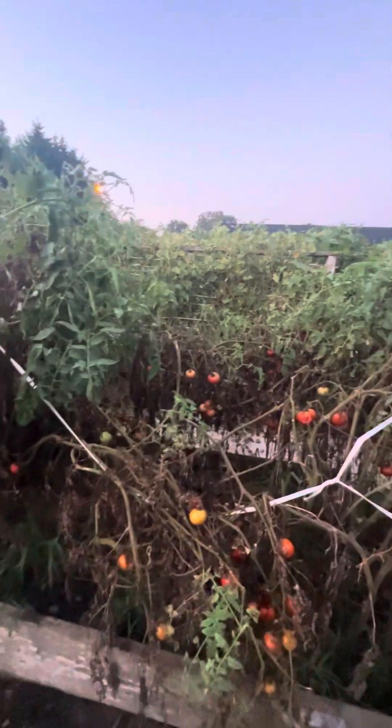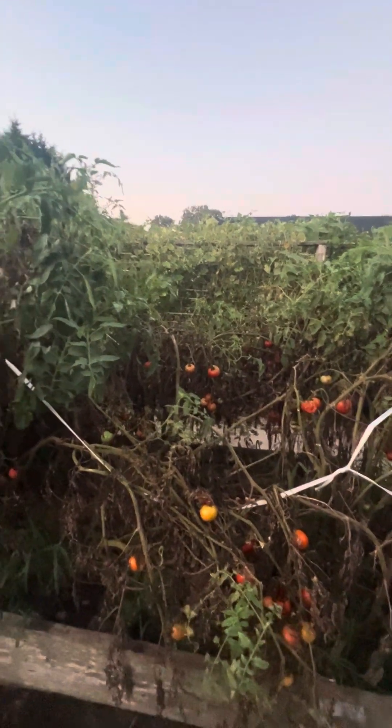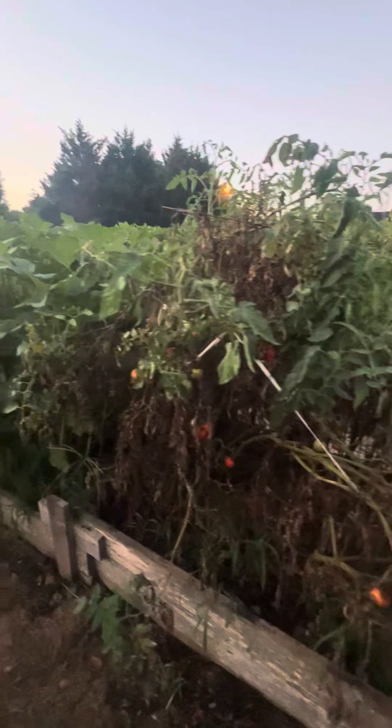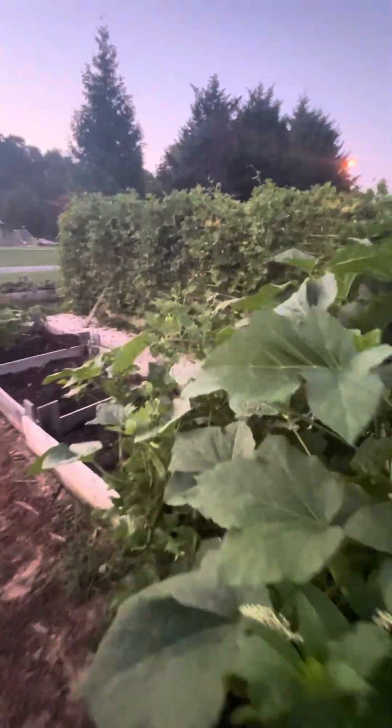The green beans have done extremely well. I believe that was because when their prime came in, we had water. They started coming in prior to the drought and they produced well.